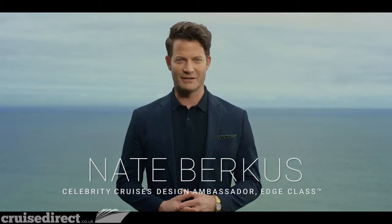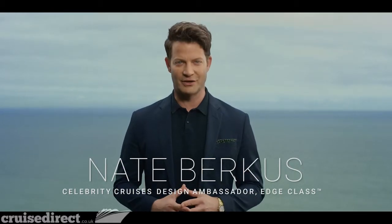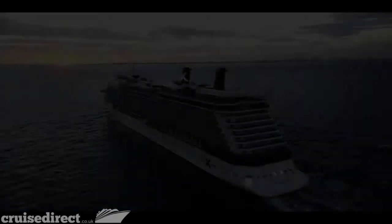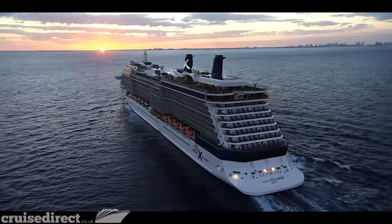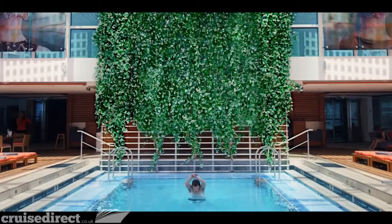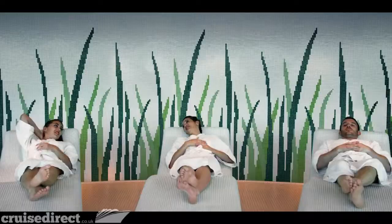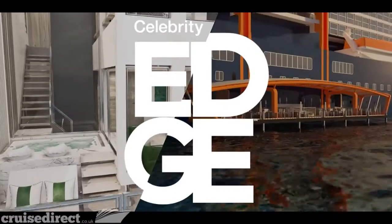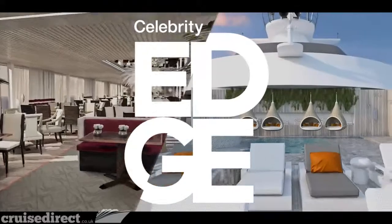Hi, everyone. I'm Nate Berkus, Celebrity Cruises' design ambassador, and I'm honored to be sharing the news of the latest breakthrough in modern luxury travel. Celebrity has continually pushed the travel industry forward with their stunning ships, and once again they're setting the standard for modern cruising. I couldn't be more proud to introduce Celebrity Edge, a revolutionary new cruise concept designed to shatter expectations.